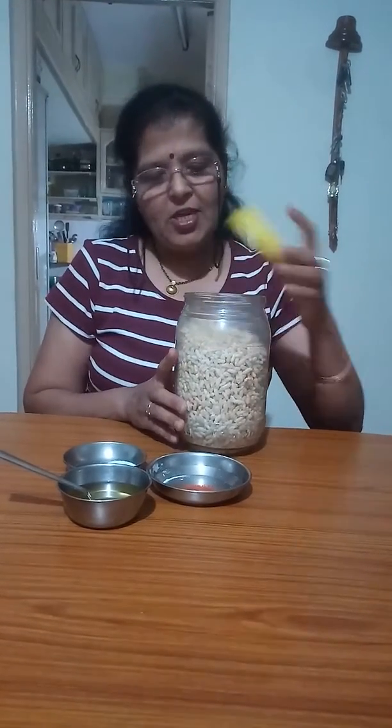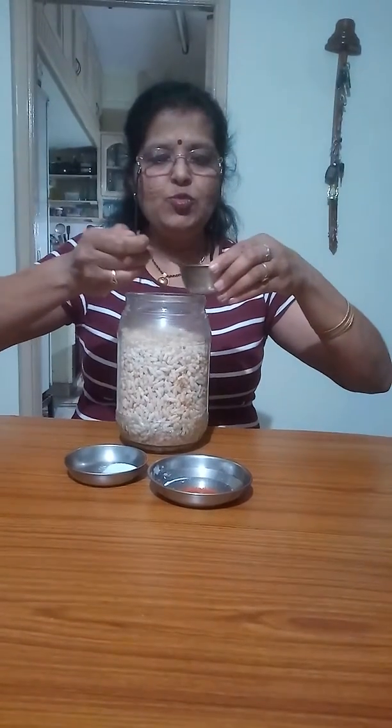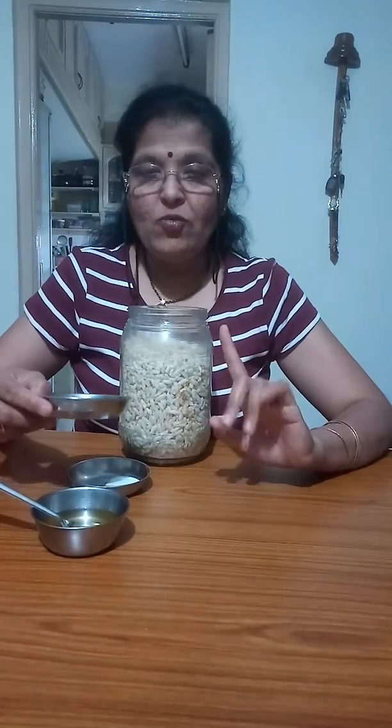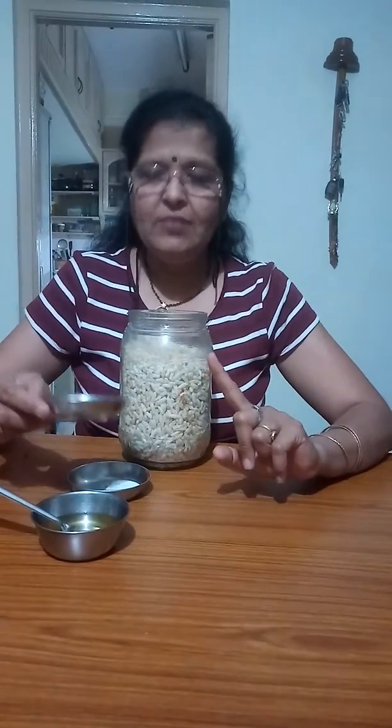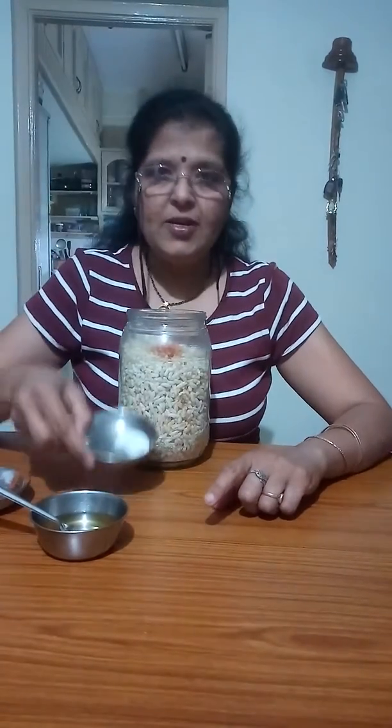Now take puffed rice in a jar. Add 2-3 spoons of oil and red chilli powder. I eat medium spicy so I have taken only 1 spoon — if you like it spicier, add more. And add salt to taste.